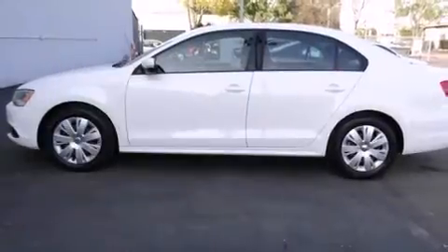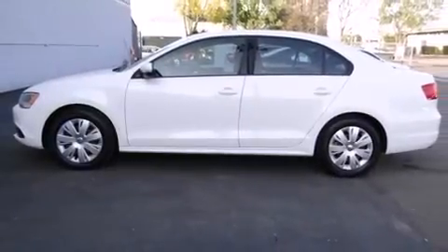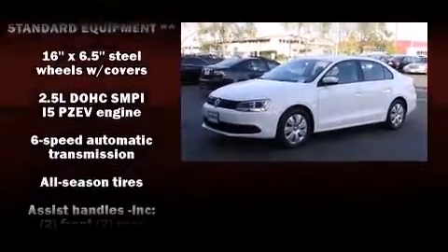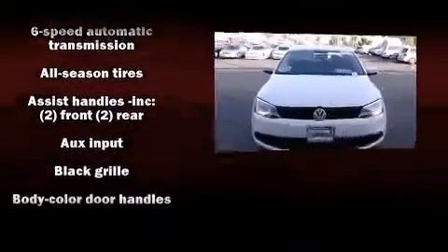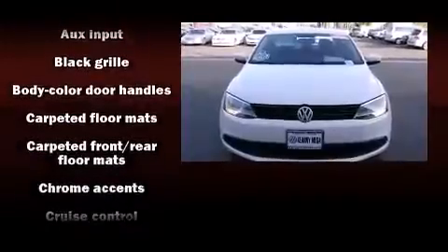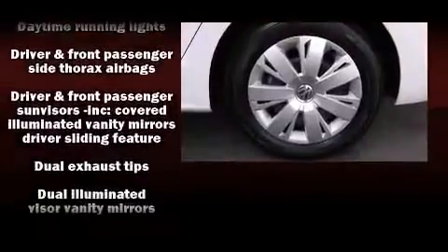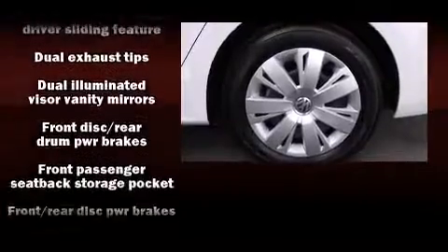Volkswagen infused the interior with top-shelf amenities such as one-touch window functionality, heated door mirrors, remote keyless entry, and more. Side curtain airbags deploy in extreme circumstances, shielding you and your passengers from collision forces.